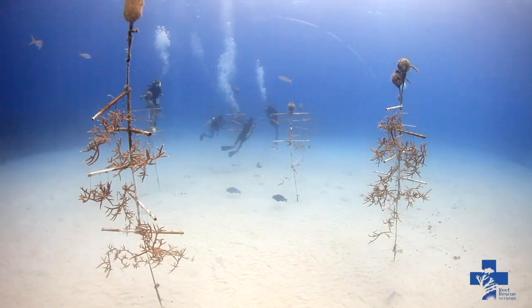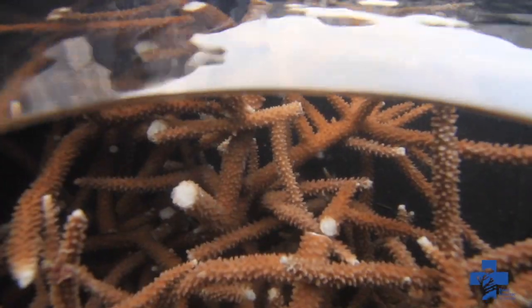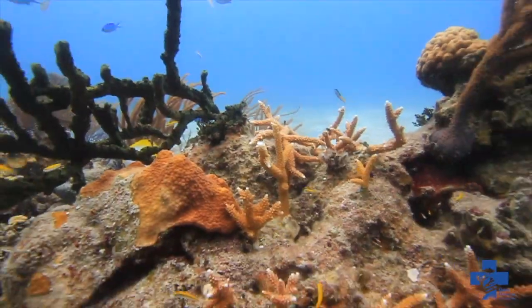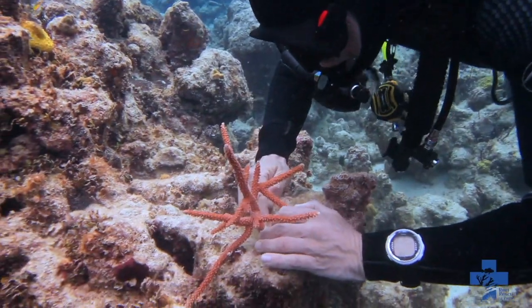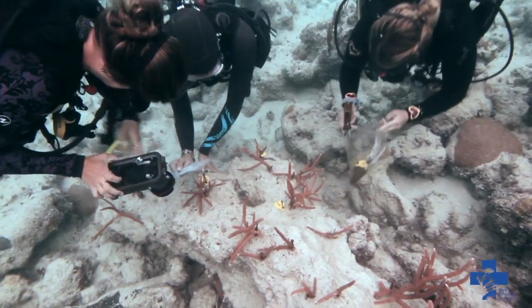One way to help save coral reefs is through the creation of coral nurseries. Coral nurseries are an important component to marine conservation as they can provide a collection of species that can be added to the reef to help regenerate areas that have been stressed or damaged. Our goal is to grow coral fragments within a nursery and then outplant these corals back on the reef to bolster the existing coral population and to increase the likelihood of a diversity of coral colonies being near enough to each other for successful cross-fertilization during sexual reproduction.